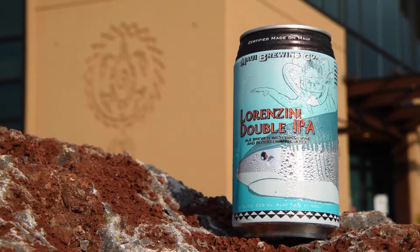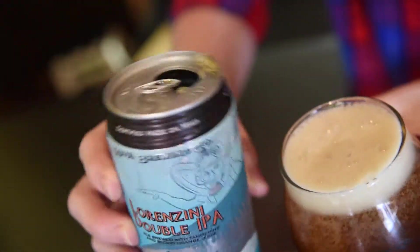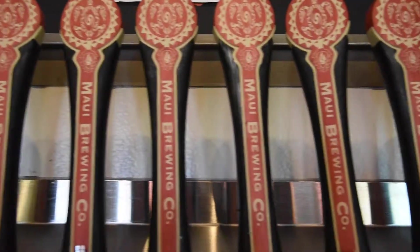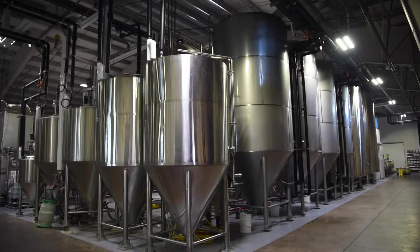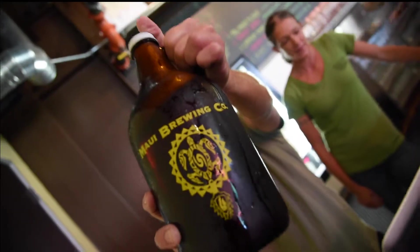We just brewed a very special beer for our friends over at the University of Hawaii Shark Lab. It's called Lorenzini Double IPA — it's a Blood Orange Double IPA. Here at Maui Brewing Company, we brewed over 60 different styles of beer last year. We always have something special on tap, either at the brew pub, the tasting room, or fine restaurants around the island.